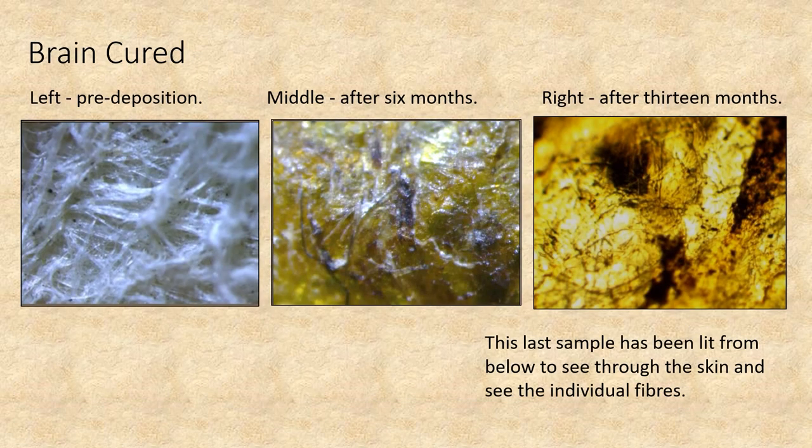This is the brain-cured sample. I'm only showing one side of this material as it does not have a smooth grain like the leather and rawhide. Clearly the pre-deposition sample is very different in colour to the other two images, so the depositional colour change is obvious. Microscopically, the web-like appearance can be faintly noted after six months, and by 13 months it can only be seen when the light is shone from below.